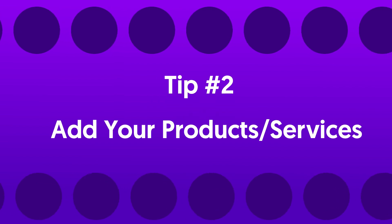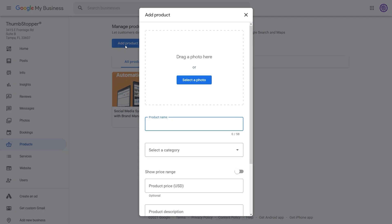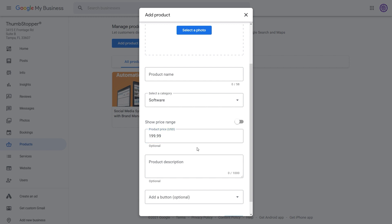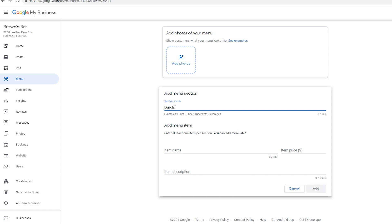Tip number two: add your products directly to Google My Business. Native functionality is everything. If your customer can engage with your business without leaving Google, conversions can potentially occur without having to beg for a direct website click. The product shelf can easily be customized with prices, pictures, direct links to specific parts of your website, and a call to action button, effectively extending the option to purchase directly to the Google page. If you're a restaurant, you can even add your entire menu, complete with customizable sections, directly to your GMB page via the menu shelf.